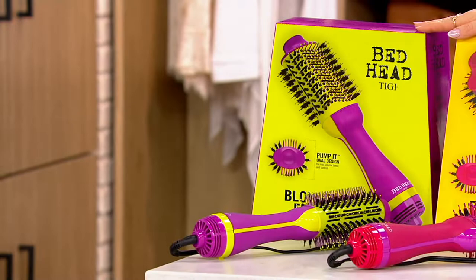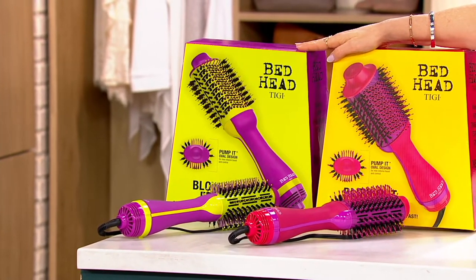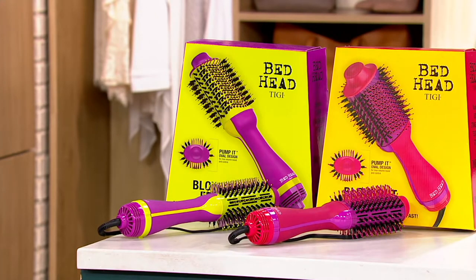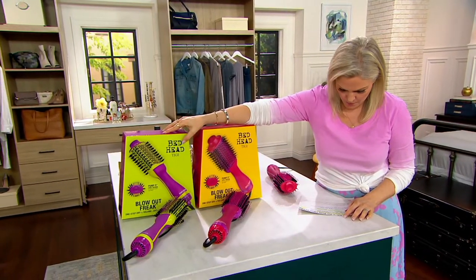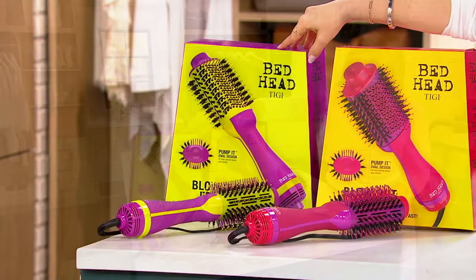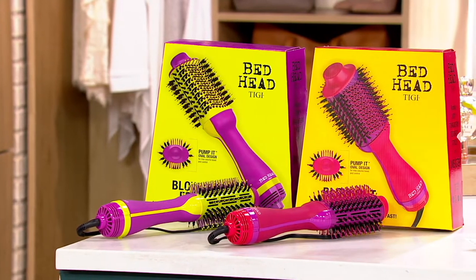Look how pretty it presents. What a great gift for someone going off to college, or your daughter, stepdaughter, or granddaughter who's always using your hair dryer — get them their own. They're super fun. This one is called Purple, so it has the purple and lime green. This one is pink, and that one also has a little purple to it.